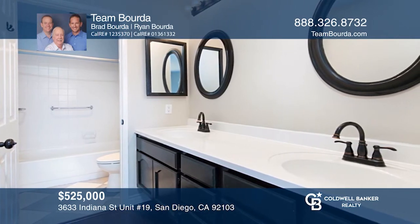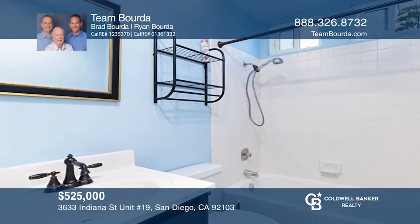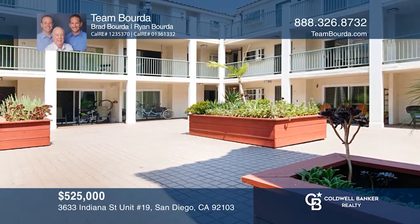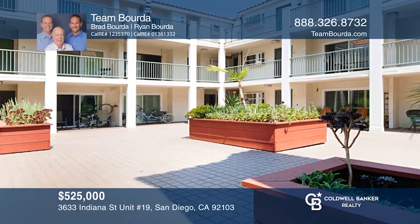The gated complex is well-kept and secure, and the HOA covers water. Located near the Zoo and Balboa Park — schedule a tour today by calling Team Borda.